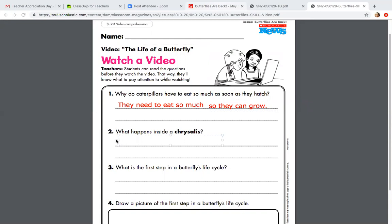Let's look at number two: what happens inside a chrysalis? We're going to restate the question. Inside the chrysalis — thinking back, I can picture it. It's not a cocoon, they said — sometimes people say cocoon, but it's a chrysalis. Inside the chrysalis, that's where the caterpillar starts to turn into the butterfly. So: inside the chrysalis, a caterpillar is changing into a butterfly.